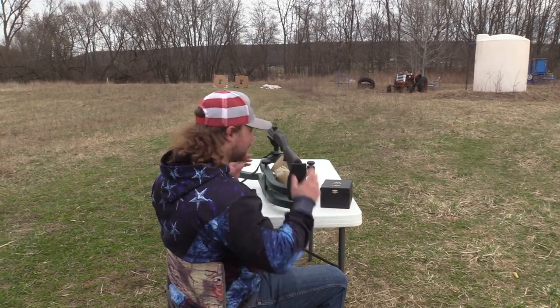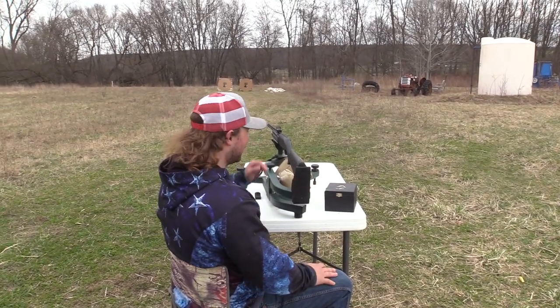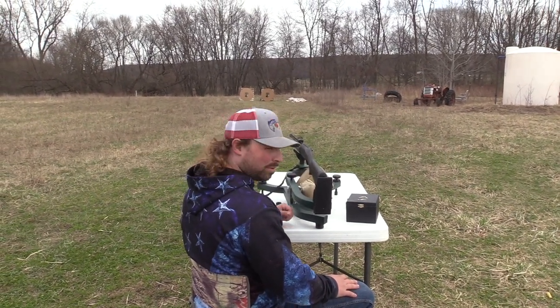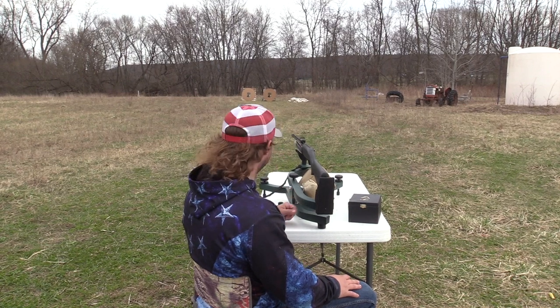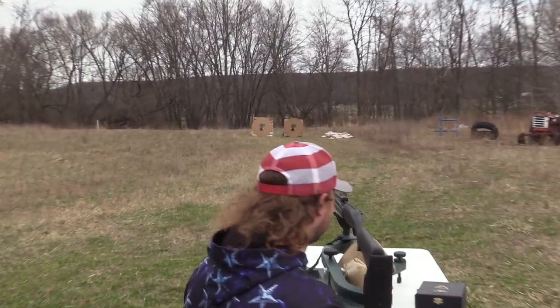Alright, here we go first — we've got the private label small batch 8s in the 410. Once again, Mossberg SA-410, Pattermaster Code Black Turkey, .383 constriction. We're at 40 yards. Let's see how this shoots — I'm pumped.